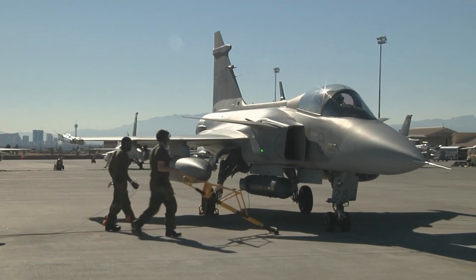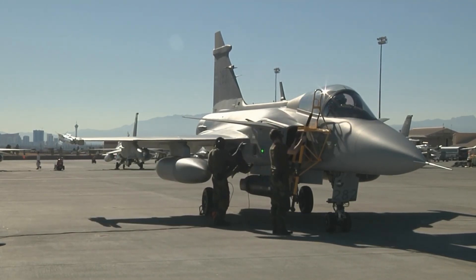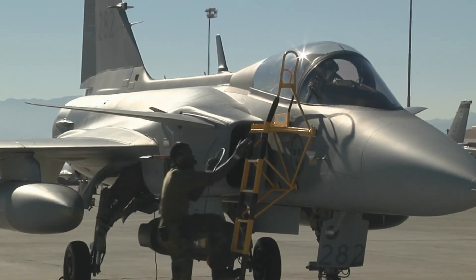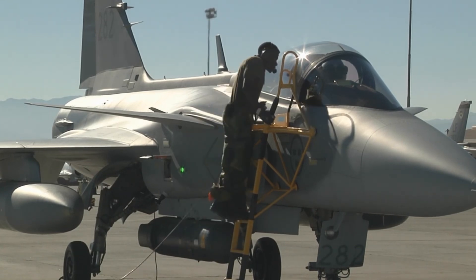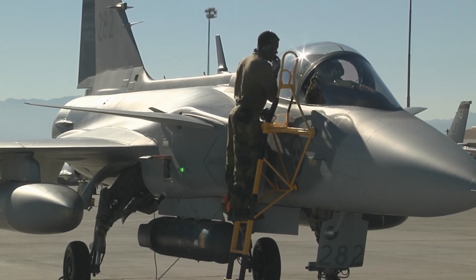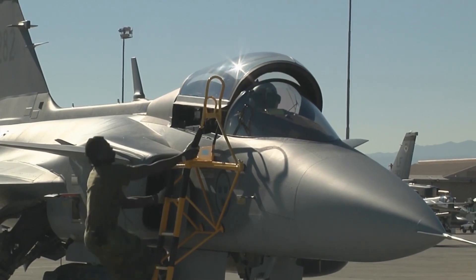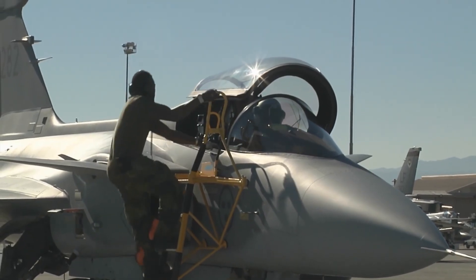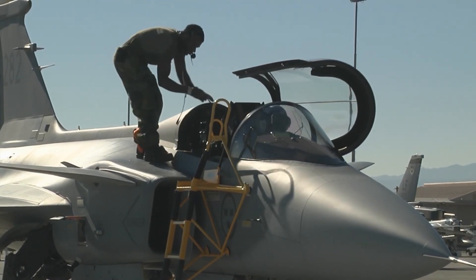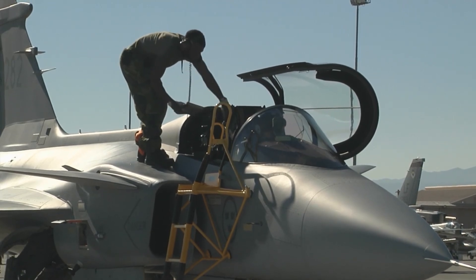And here's where things get scary. While an F-35 or Eurofighter needs a fully-fledged airbase, the Gripen can operate from a dirt road. Picture a squadron of Gripens landing on a road, refuelling, rearming, and taking off again — all in under 10 minutes. Now compare that to an F-35, which needs a pristine runway and constant maintenance. If war broke out, which jet do you think actually survives?